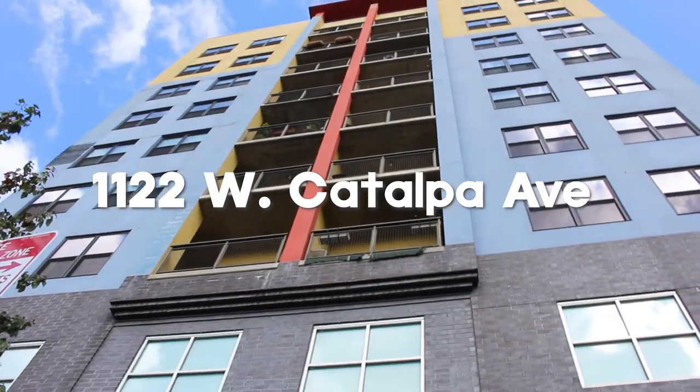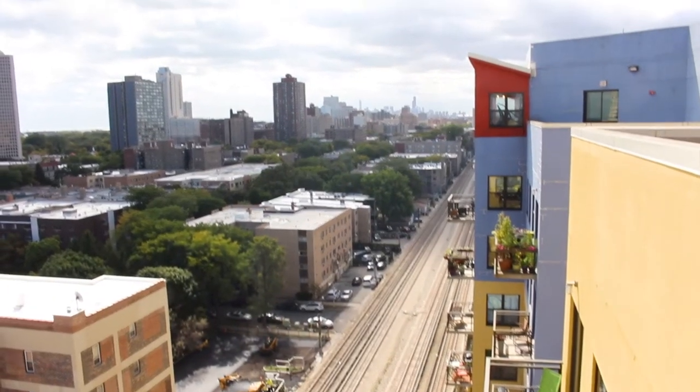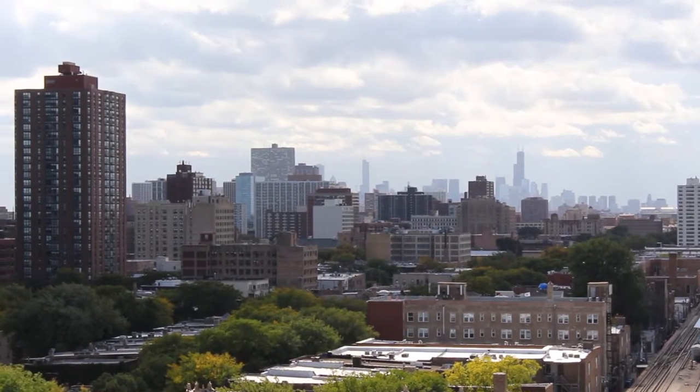Needless to say, homeowners are flocking to this neighborhood and we have a rare opportunity in Catalpa Gardens — a rare concrete loft high-rise built in 2007 that is a full amenity building. Within the building you have a fitness center, a rooftop deck, dog runs, parking on site, management on site, storage lockers, and so much more.